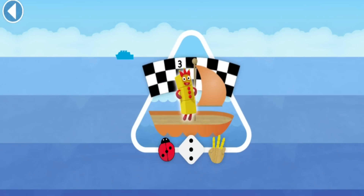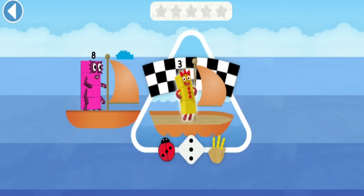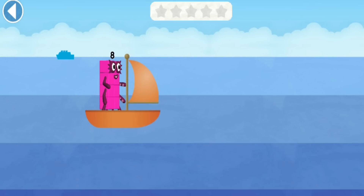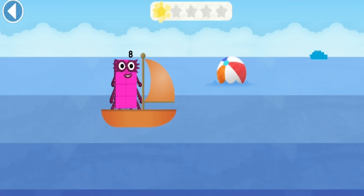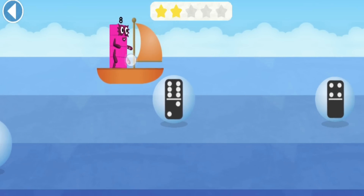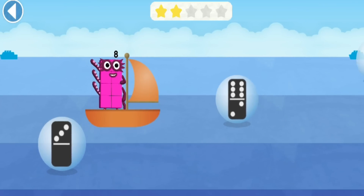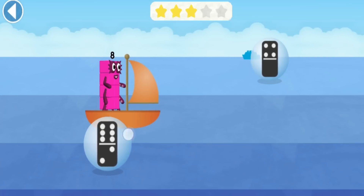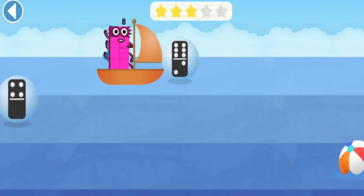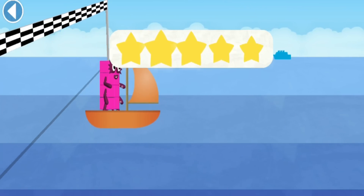The Numberblocks are sailing across the blue, blue sea! Can you match Numberblock Eight with the same number of dots on the dominoes? Ready, steady, race! Tap to move your Numberblock into the right lane! Yay! Spot on! Eight! Spot on! That's right, you did it!